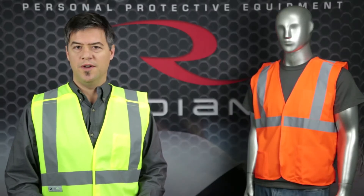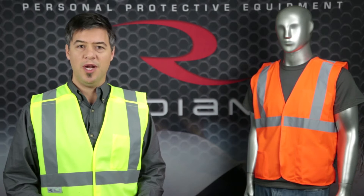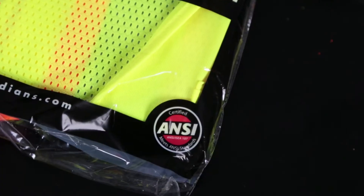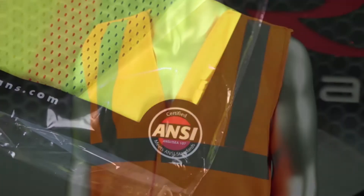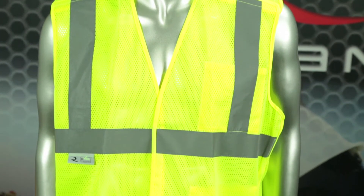Radian's commitment to quality and functional safety gear is evident in our branded line of high visibility apparel called Ridewear. The ANSI class 2 SV4 is a standard breakaway vest for use in tough work environments around moving machinery and equipment.